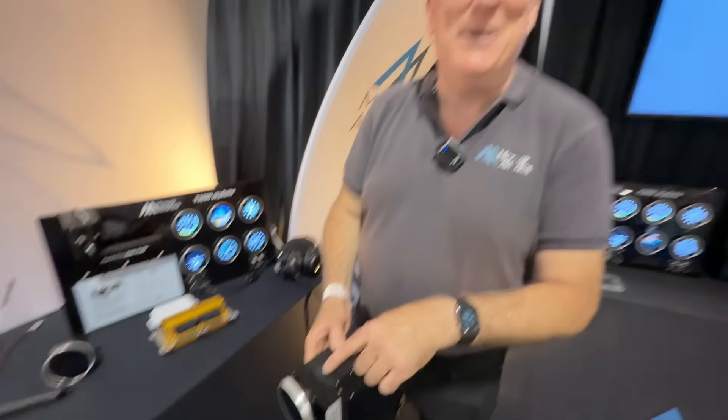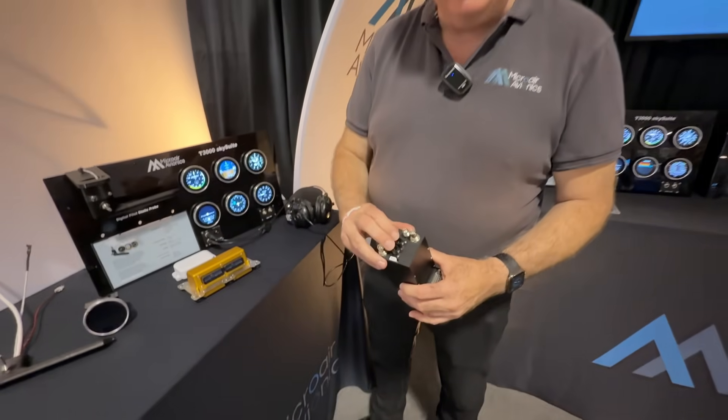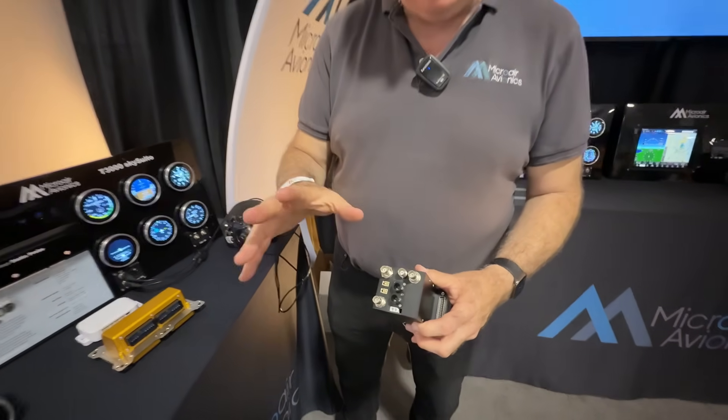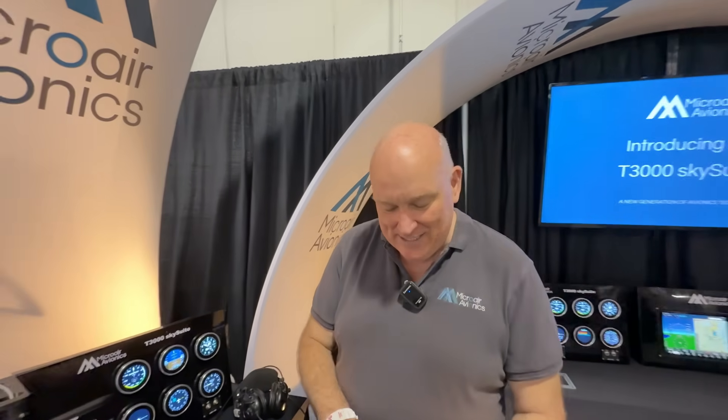Which left us a third of the space, and we went, what do we do with that? So in that third we've got a triple redundant air data computer, a triple redundant attitude heading reference system — three magnetometers, three inertial sensors — triple redundant on that, and a GPS position source. It's not a navigator, it's a position source. So that feeds the position for the ADS-B, but it also feeds it out to your EFB or any other app that you might want to use.